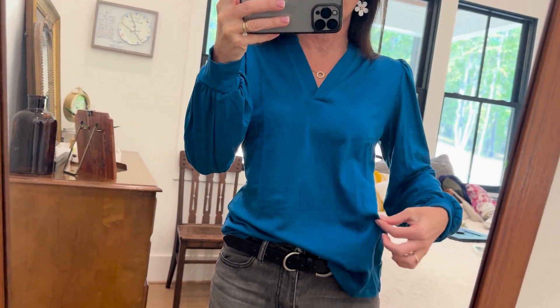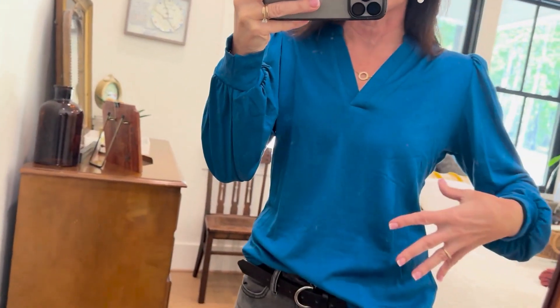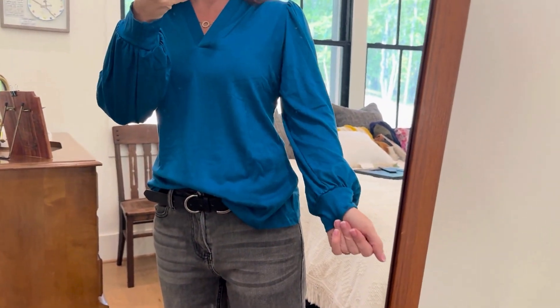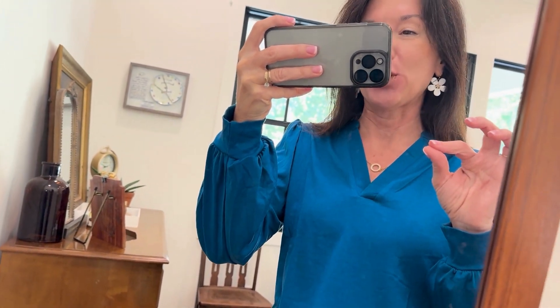I do have a little bit of room — I might could have gone down to an extra small, but I really don't want to because I like to have a little bit of give. And I love for these little puff sleeves to just be as cute as possible, so this one is going to be a fall staple for sure.